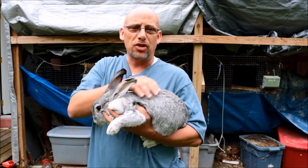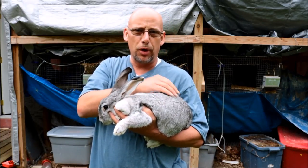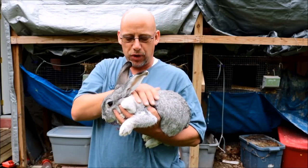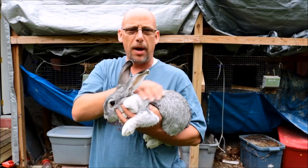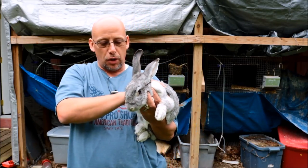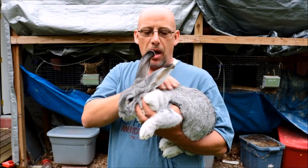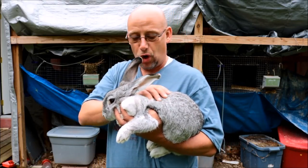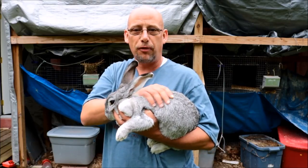The guy I got her from said he kind of backs off on the feed in the summer so she's lost a little bit of weight. I'm going to fatten her up — I've got a couple of months before breeding season starts, so this was a good time to pick a rabbit out and get her going. She's easy enough to handle, her eyes are nice and bright, she's real attentive, her ears are looking clean, and there's no problem handling her, so that's a good sign.